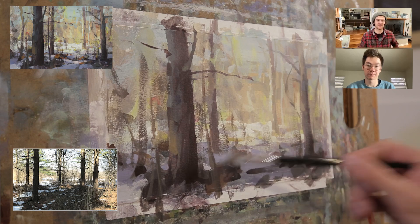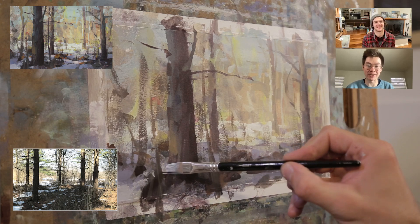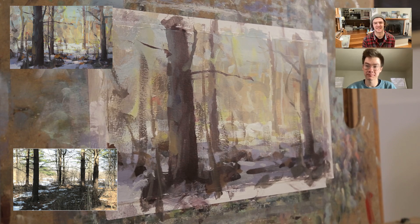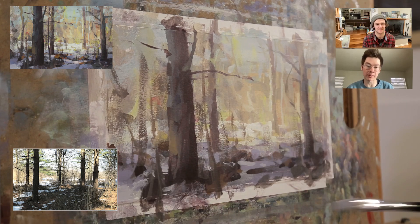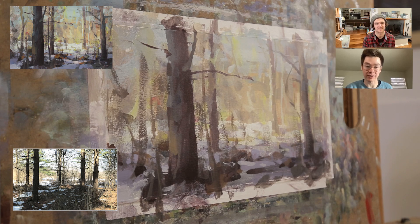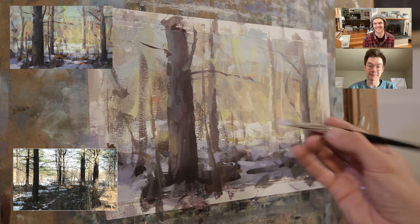Do you ever get anxious about the variety of how to paint something — like you're always doing it wrong no matter what? The biggest thing I run into talking to people is not that they're bad at drawing or painting, it's that they question themselves and their creative ideas way more than they should. That's the reason people can't move to the next level of art — they're constantly questioning themselves.